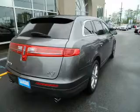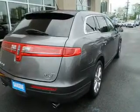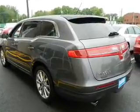GPS navigation will guide you to your destination. The anti-lock braking system will keep you safe on the road. Heated seats comfort you on cold winter days. Let the outside in with a power sunroof, and memory settings are one of many features.